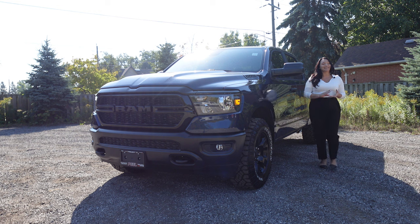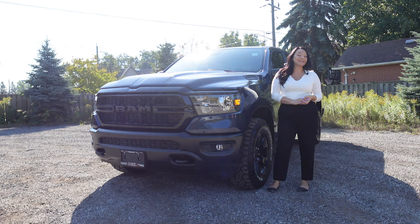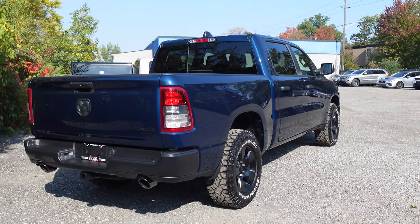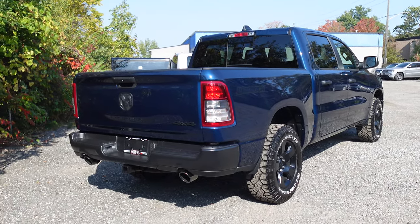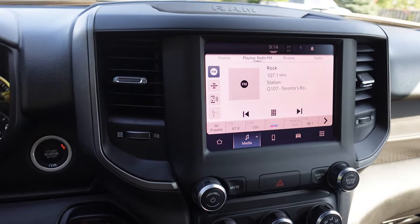The Tradesman is meant for a tradesman — it doesn't really have all of the creature comforts and connectivity that you'd pick up from one of the other higher trims. The new Warlock tags on a number of items that increase its capabilities along with a few basic electronic elements to help transform it into a better daily driver.